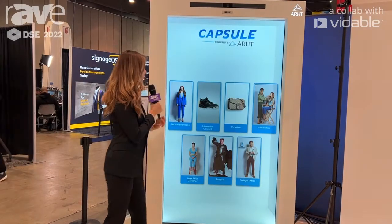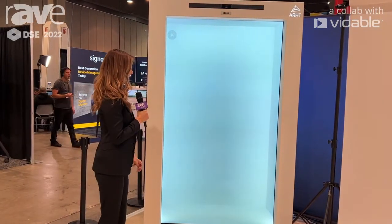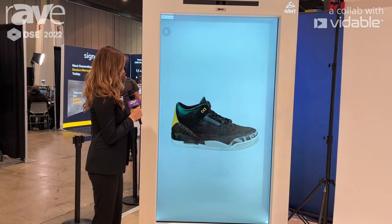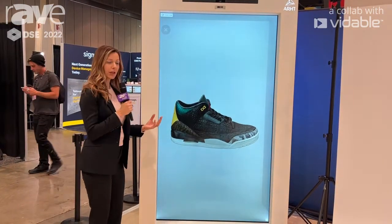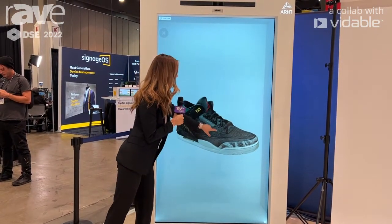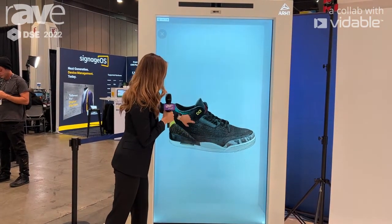Another option that you have would be the interactive content. What you can do is really interact with the product that's on screen by moving it around and learning more about it. You can go as far as zoom into the stitching of the product.